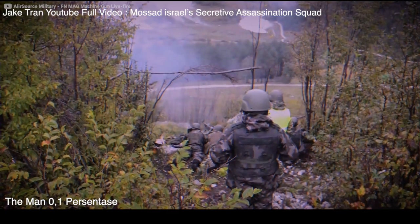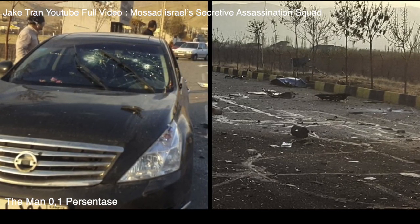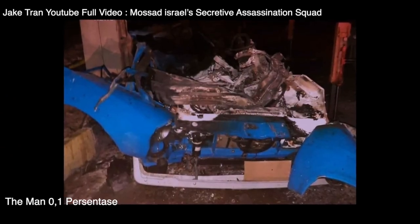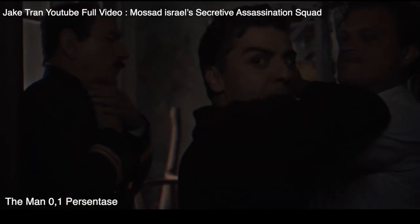Once the convoy got into the kill zone, the remote-controlled machine gun fired in at least three bursts. In under 60 seconds, the father of Iran's nuclear program was assassinated, and the truck exploded. Unfortunately, the explosives didn't successfully destroy the weapon system, and the Iranians got hold of the evidence. If it wasn't for that hiccup, the world might have never known just how advanced Mossad had gone with their wet work.